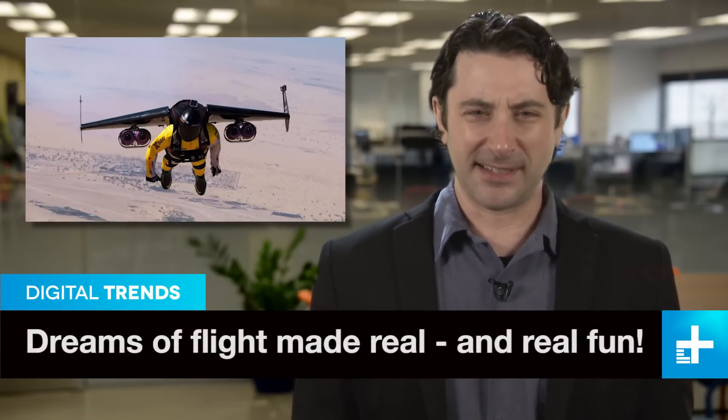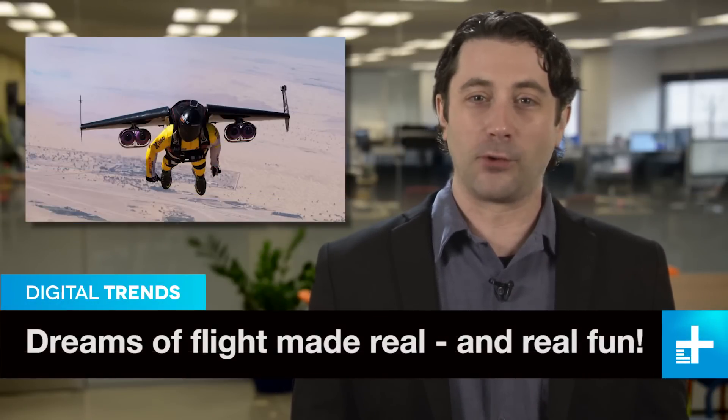Jetman Yves Rossi — that Swiss guy who decided strapping a tiny wing and four little jet engines to his body would be a fun idea — has been refining his way-too-fun invention for 15 years now, and recently took to the skies above Dubai. Only this time, he wasn't alone.